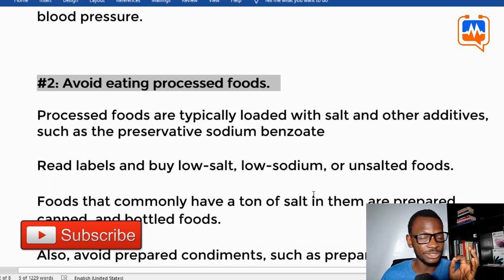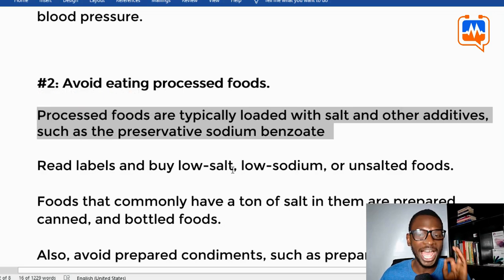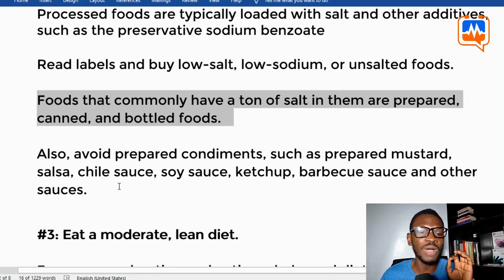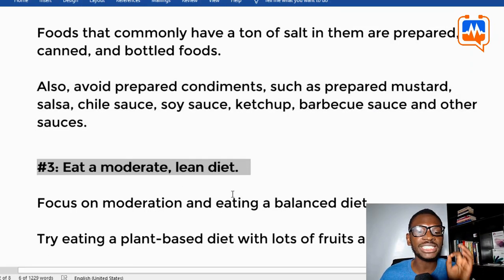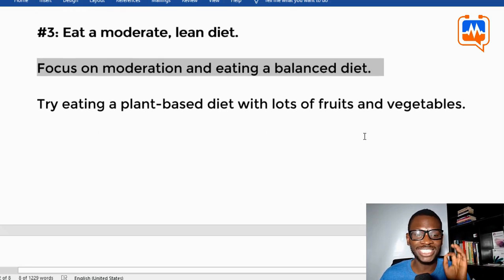Tip two: reduce eating processed foods. Processed foods are typically loaded with salt and other additives. Be sure to read labels and buy low-salt, low-sodium, or unsalted foods. Foods that commonly have a lot of salt include prepared, canned, and bottled foods. Also avoid prepared condiments such as ketchup and barbecue sauce, which have a high amount of salt.